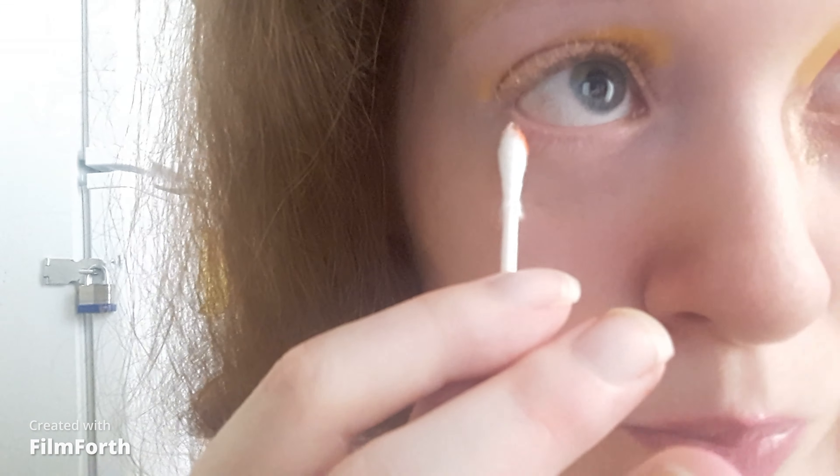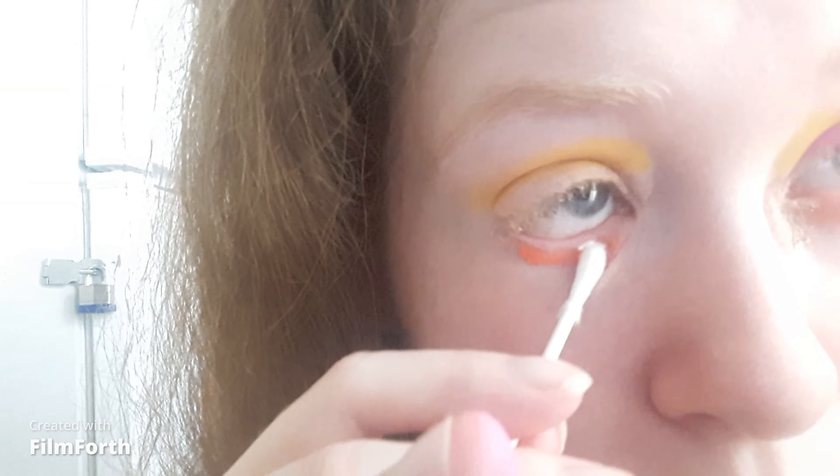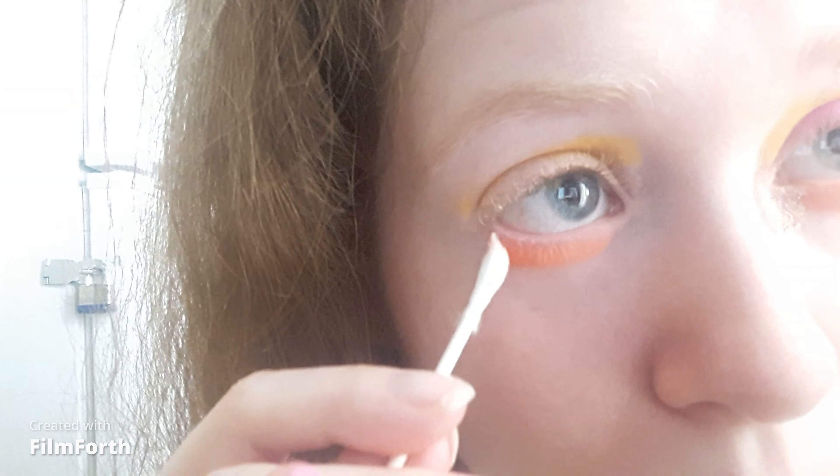For the lower lash line I'm taking the shade Pumpkin. I'm so excited for Easter — I might as well eat chocolate on Easter. That is awesome.